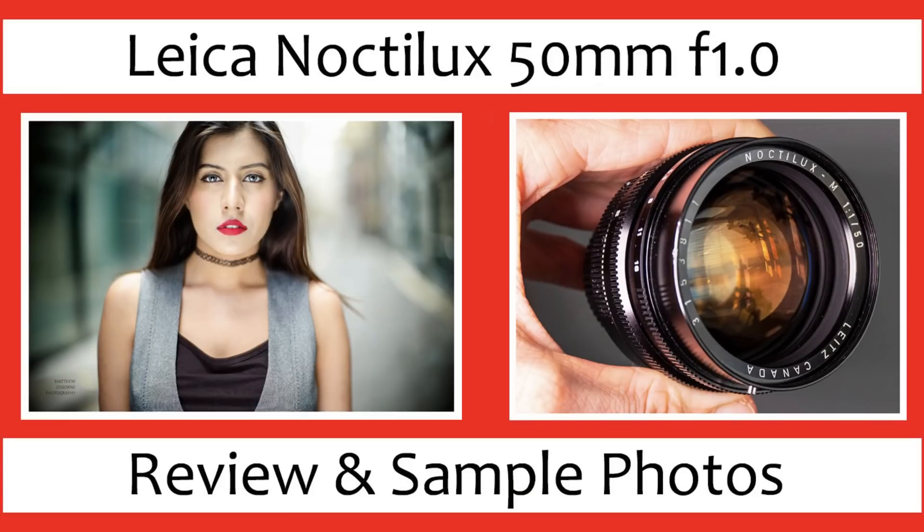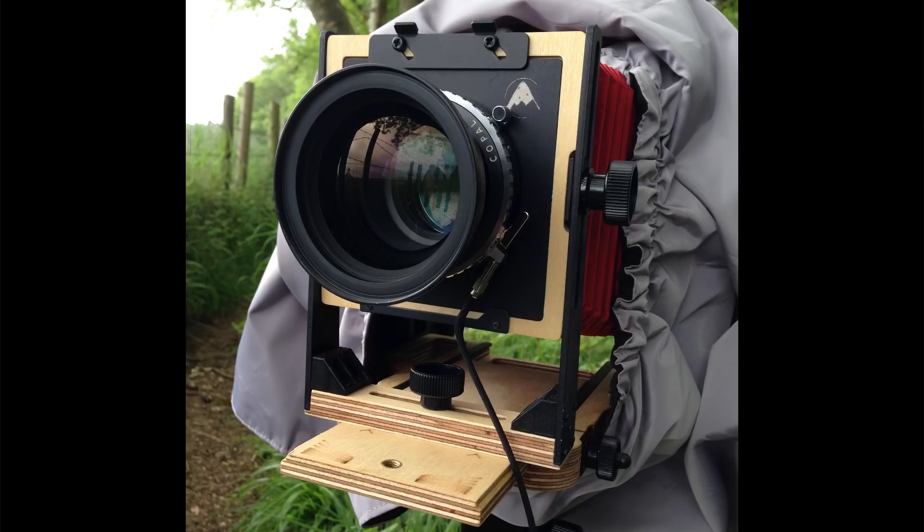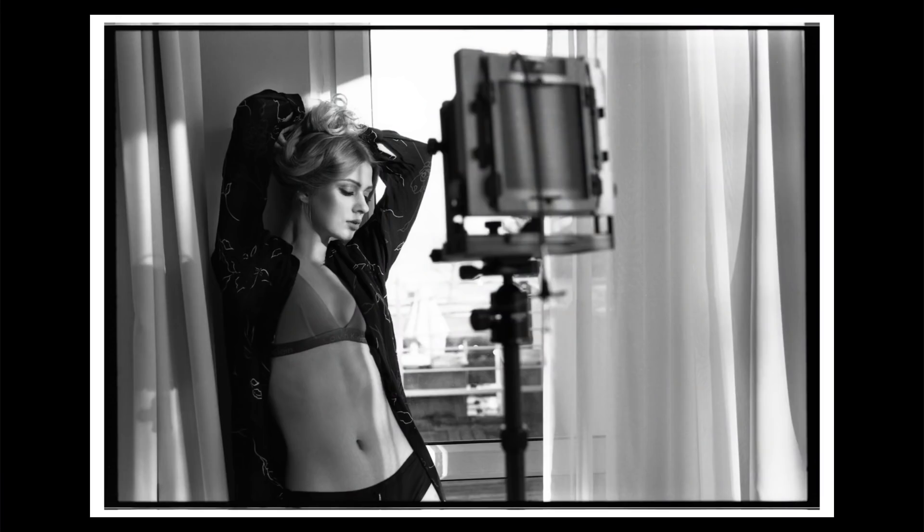The obvious answers would be to use a camera with a really fast lens, so you get really shallow or special bokeh depth of field — that's option one. Option two, you could shoot large format, because a lot of people can't shoot large format because they haven't got the equipment or they haven't got the know-how.